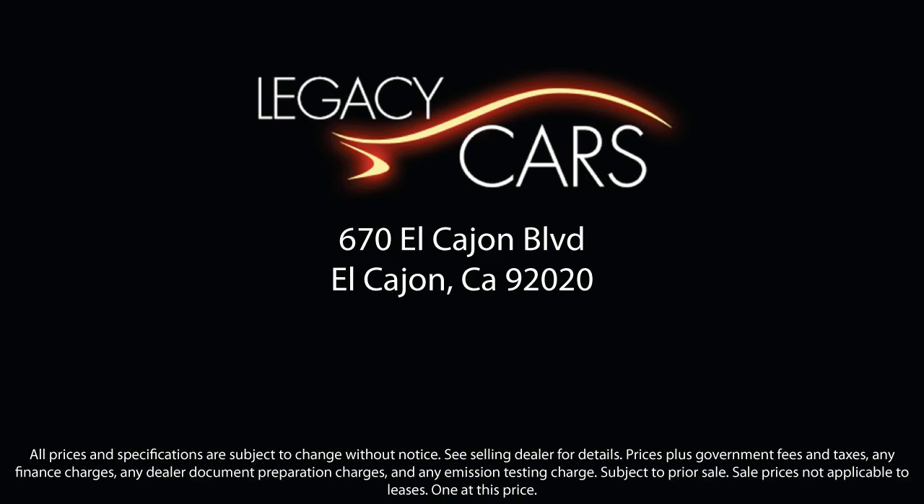But we also proudly serve the greater San Diego, La Mesa, and Santee communities. So come see us today at the corner of Miller and El Cajon Boulevard.